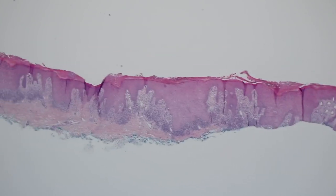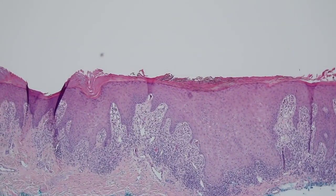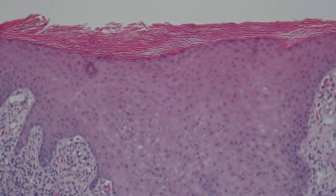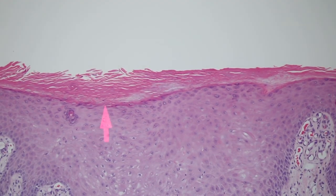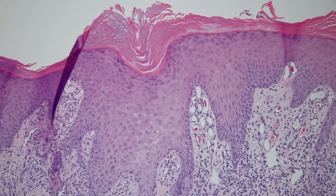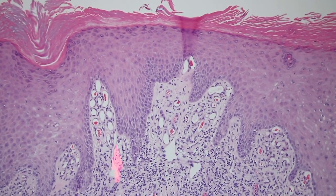We have these areas of really marked acanthosis, and then in between the epidermis is kind of more or less normal in thickness. On the surface there is a lot of thick keratin, and most of it is orthokeratin — meaning it lacks nuclei. There are a few little bits of nuclei here and there, so a bit of parakeratosis, but really it's this dense compact orthokeratin. Look at these dilated blood vessels here.